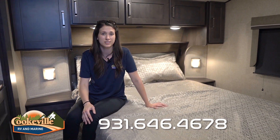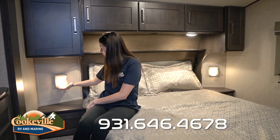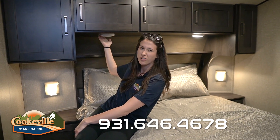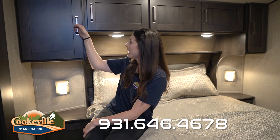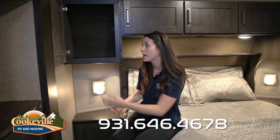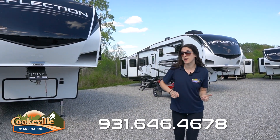One thing I've never understood is why they don't put a light in the wardrobe, especially when the window is closed — but there is a window for some natural light. Also in the master is a residential-size queen mattress that is very comfortable — definitely not the old RV mattresses we're all used to. Each side has its own sconce lighting with a touch button, plus motion-sensor overhead lighting and storage throughout.